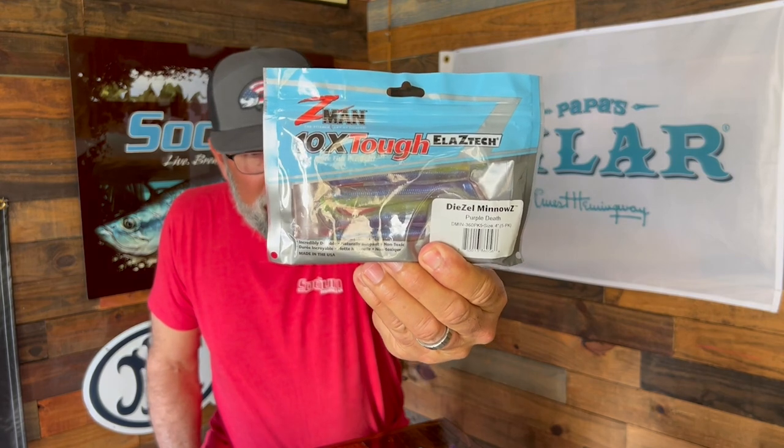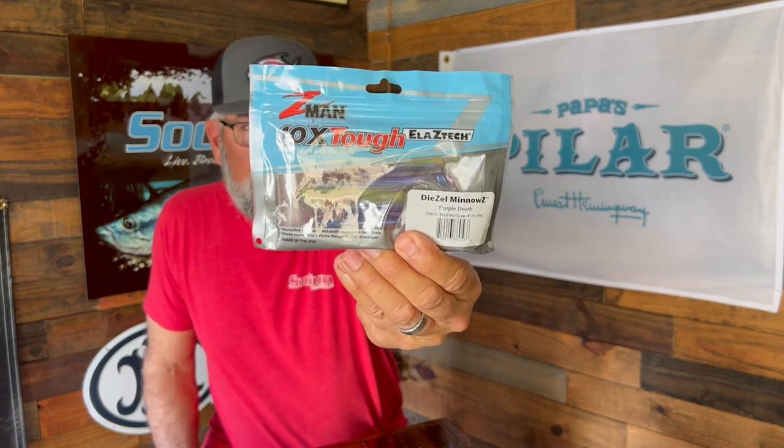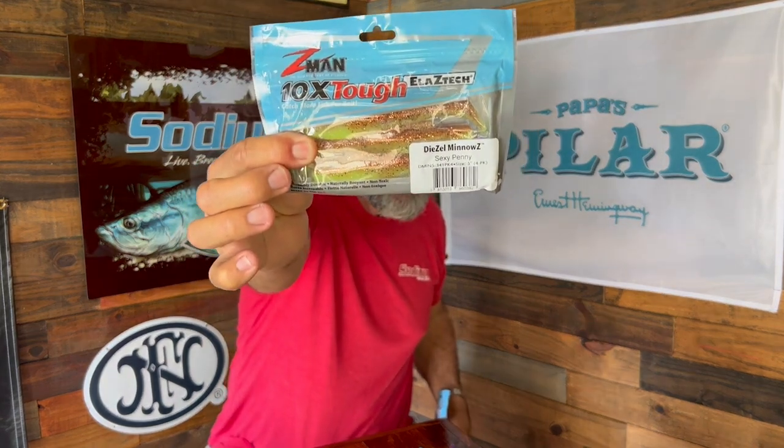We tried to throw some larger natural colors but they just didn't work, so we started thinking about what we could possibly catch fish on. We were throwing the Diesel Minnow — this one from Z-Man in the Purple Death color. It's a contrast bait that actually lights up in the water; it's very chartreuse. Through a little bit of the Diesel Minnow and the larger-profile Sexy Penny, we got a few bites. Daniel still overcame and caught a nice snook, and he also caught a redfish — not the biggest one, but a redfish.